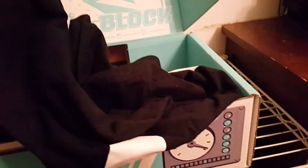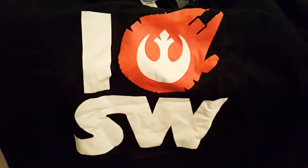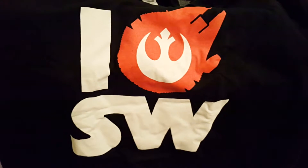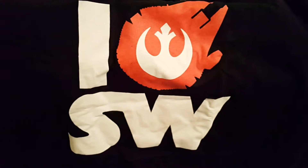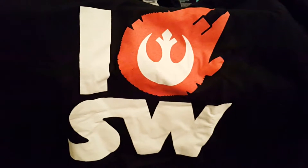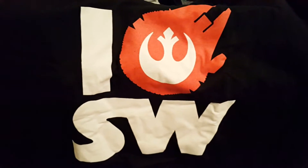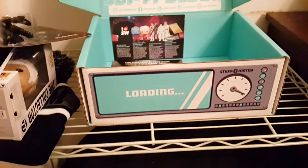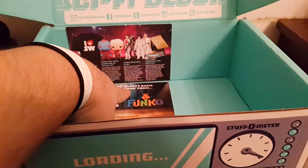Now let's get to this shirt, shall we? I'm at a loss for words. Nerd Block, you nailed it again. I love Star Wars, and this shirt — I love this shirt. The Star Wars Millennium Falcon with the Rebel Alliance logo over it, to be the replacement of the heart. It's so perfect and so near and dear to my heart. I will be wearing this t-shirt a lot. Thank you, NerdBlock.com. Nerd Block always, always nails it with the t-shirts — not one bad t-shirt so far at all.